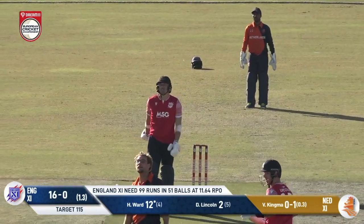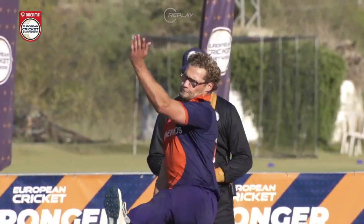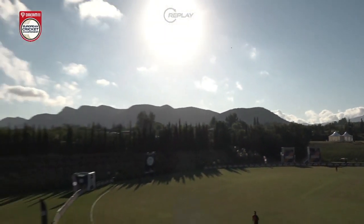Ward has absolutely blasted Kingma back over his head for six! That is going to give Vivian Kingma some thinking to do. Ward has found this power position in the last few days.